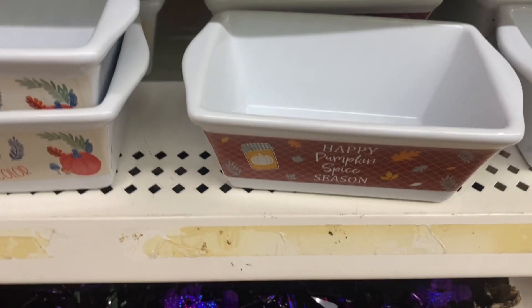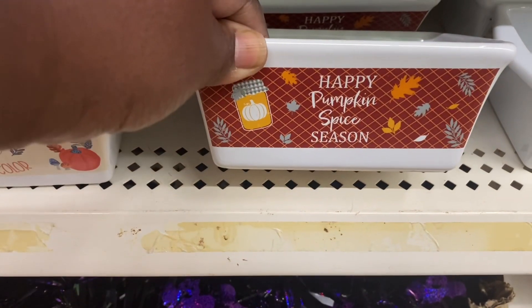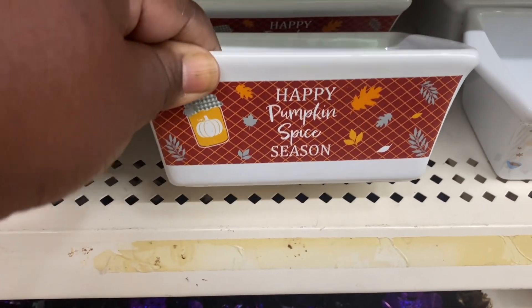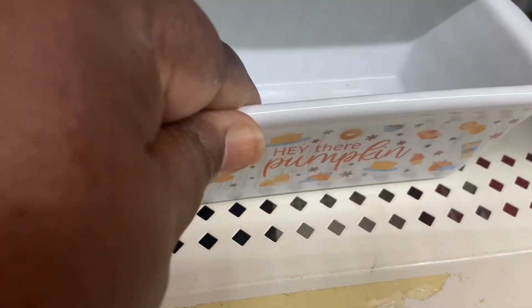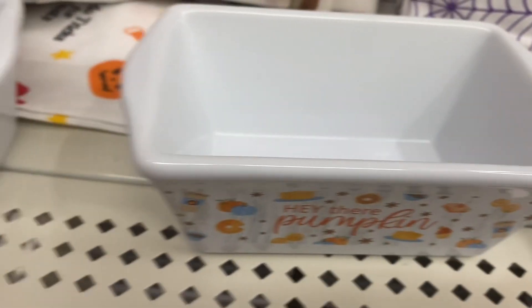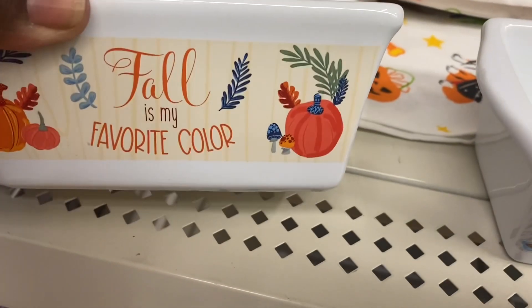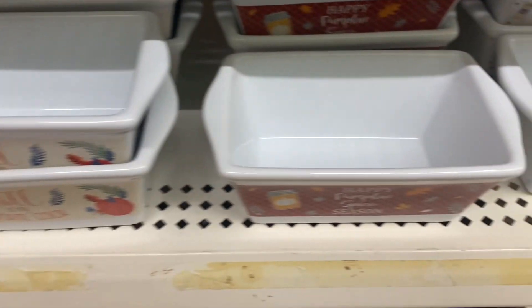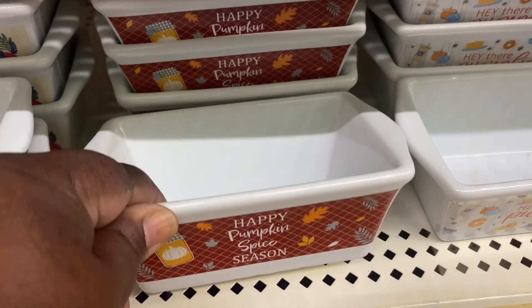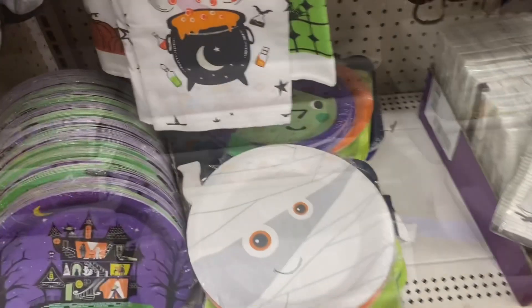Let's see what they have new at the Dollar Tree. I came across these ceramic dishes — it says 'Happy Pumpkin Spice Season,' which is really cute. This one says 'Hey There Pumpkin,' this one up there just says 'Gather,' and this one says 'Fall Is My Favorite Color.' These are new at the Dollar Tree — just some ceramic little dishes that would be a great butter dish for your fridge.